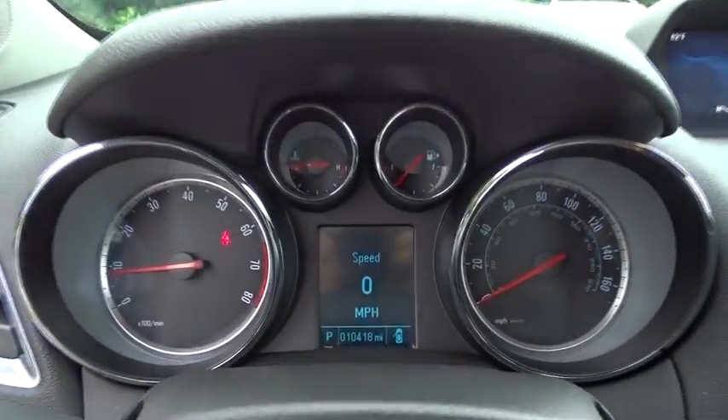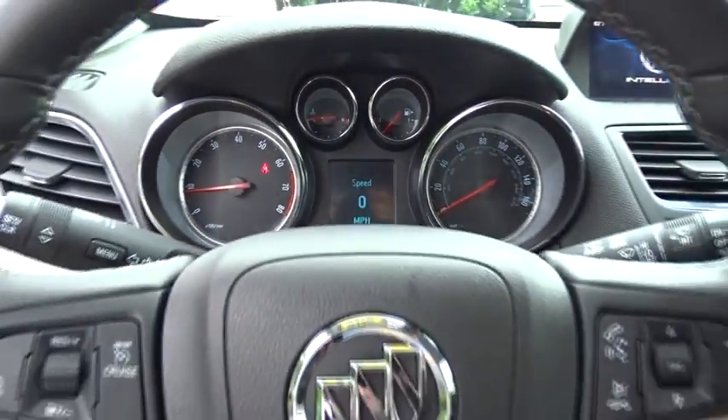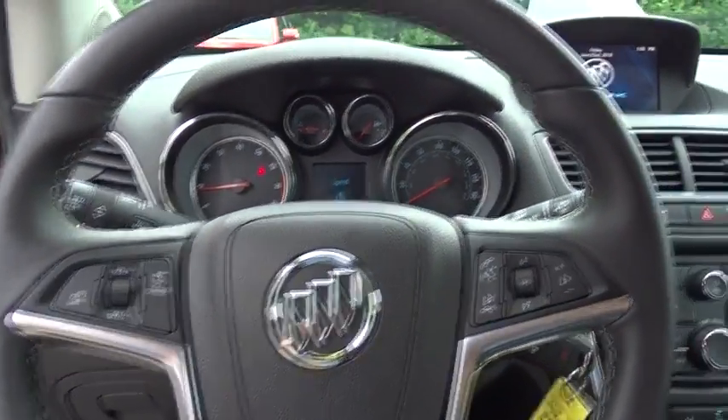Standard features that would make any car owner smile. This vehicle has less than 15,000 miles.